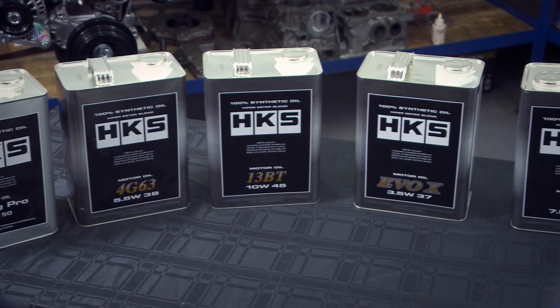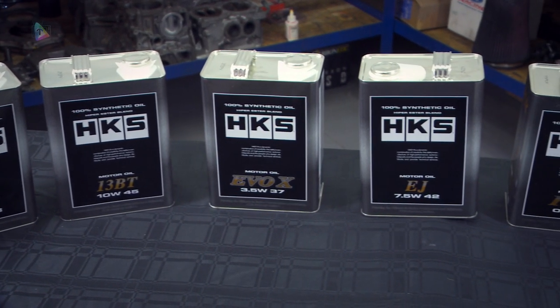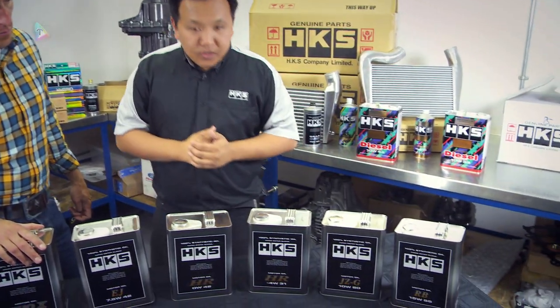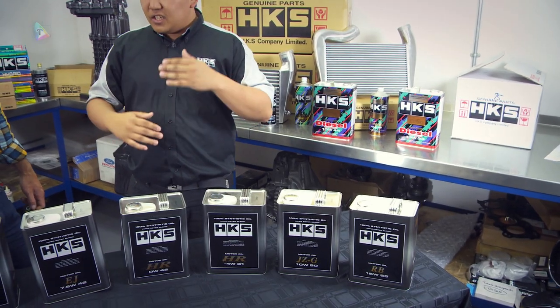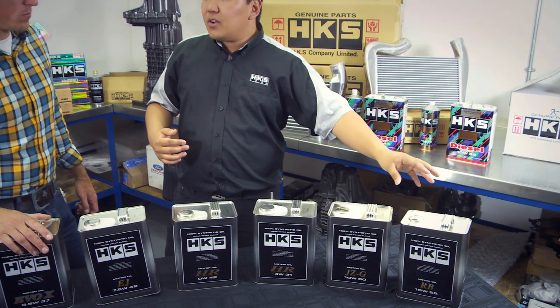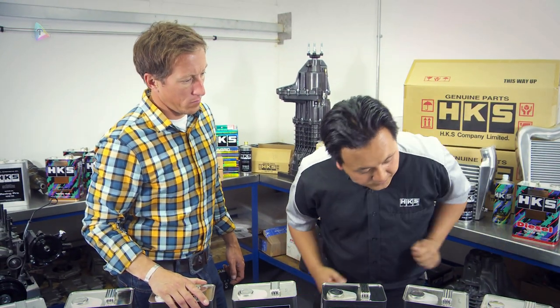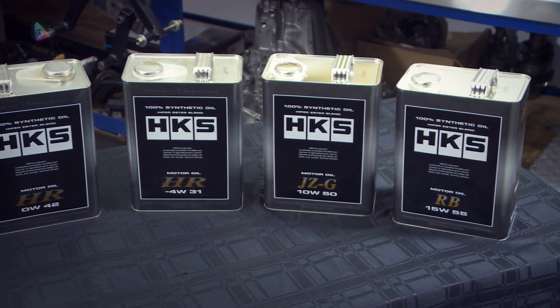At one end of the spectrum we've got the HR engines, and at the other we've got the RB. So for example, the RB to suit the Nissan Skylines and other Nissan engines that use the RB engine. Very high revving — it needs the response at the high end but also has very high temperature demands. You can see there that the rating of 55 is one of the highest of our range, and this is specifically made to meet the requirements of the RB engine.